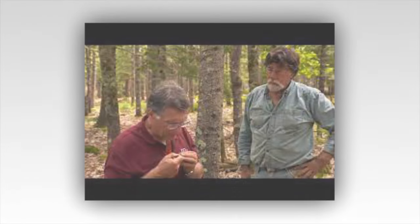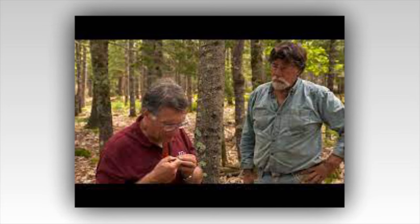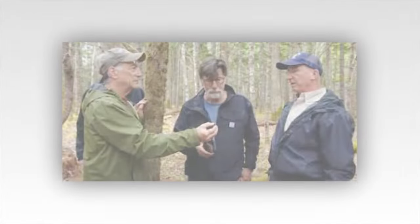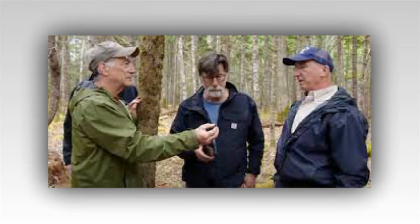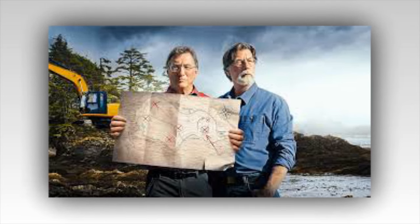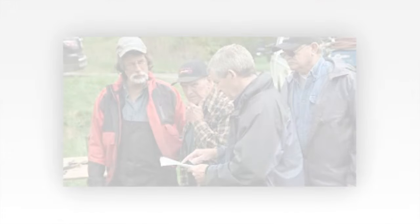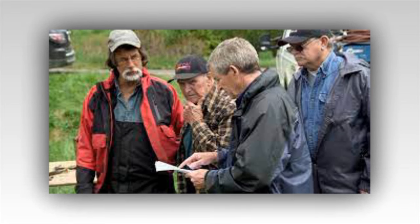Oak Island, a small tree-covered island off the coast of Nova Scotia, has captivated the imaginations of treasure hunters for over two centuries. Its elusive promise of hidden treasure and legendary tales have lured countless adventurers to its shores. The History Channel's The Curse of Oak Island continues to chronicle the relentless pursuit of the island's secrets by brothers Rick and Marty Lagina, along with their dedicated team. As they delve into the mysteries of Lot 5, the plot thickens with each discovery, weaving a narrative rich with intrigue, hope, and the whispers of history.